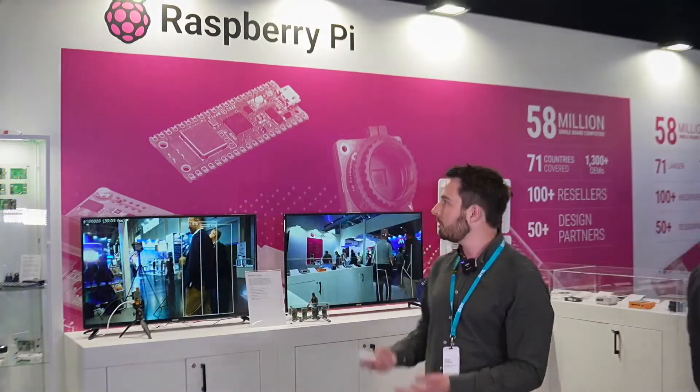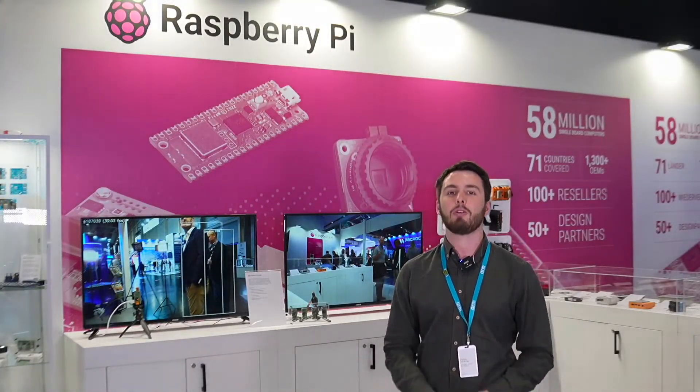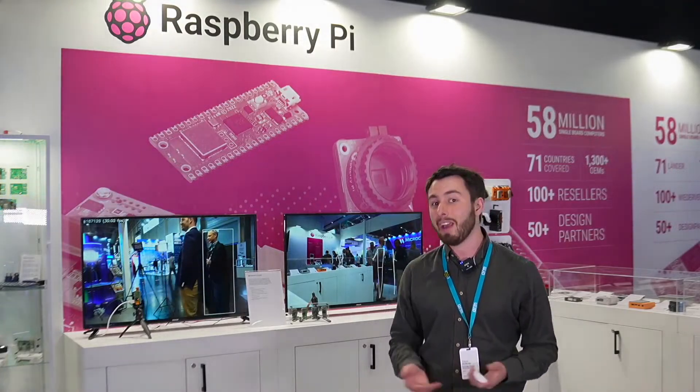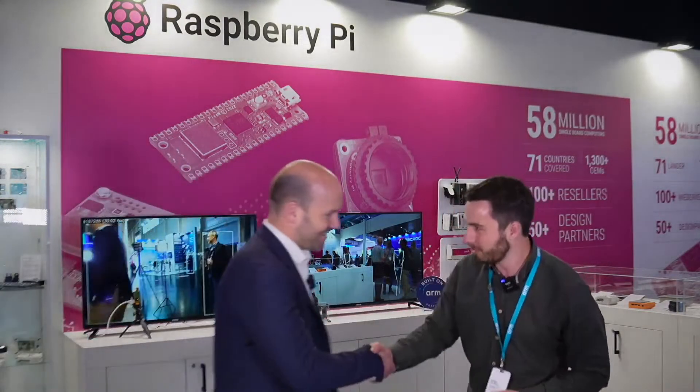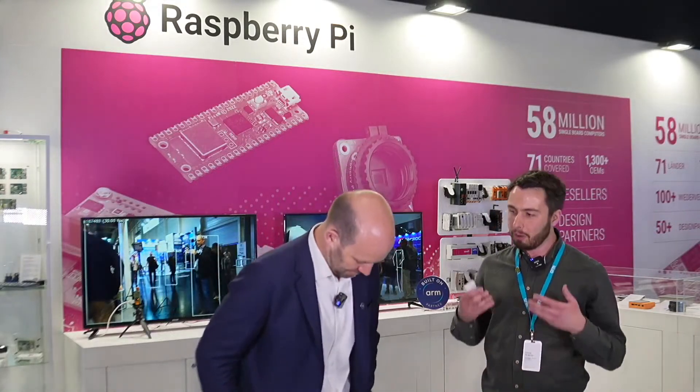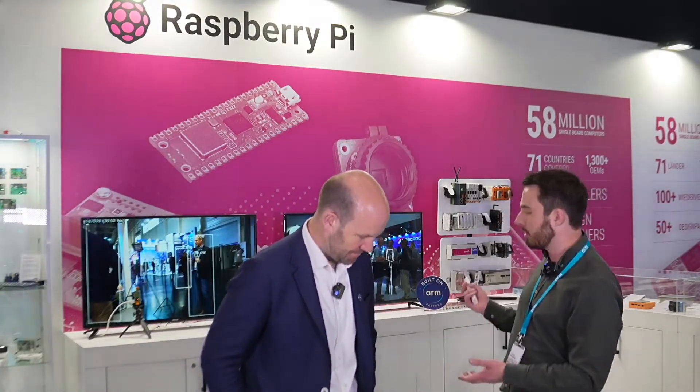Today we are with Raspberry Pi, and who better to talk about Raspberry Pi and what they're up to when it comes to ARM and AI than CEO Evan Upton. Welcome, Evan. What many people may not realize is just how much edge AI you can run on the CPU and on Raspberry Pi. So why don't you talk to us a bit about your approach to edge AI at Raspberry Pi?